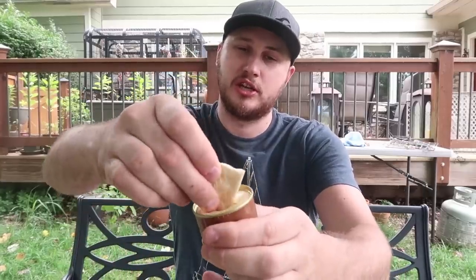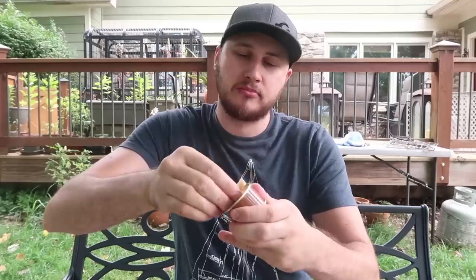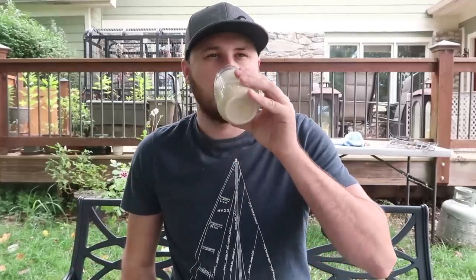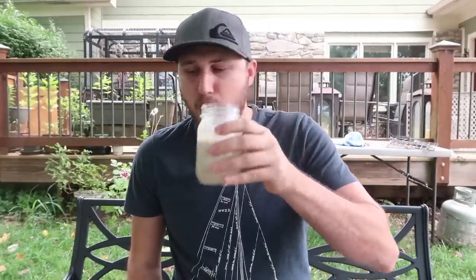Now we're going to do dessert, and before that — cheese. This is a little can of cheese spread, melted cheddar cheese. Mmm, mmm — that's very very good, thumbs up for me. Let's wash it down with this stuff — yep, it tastes like hot chocolate.